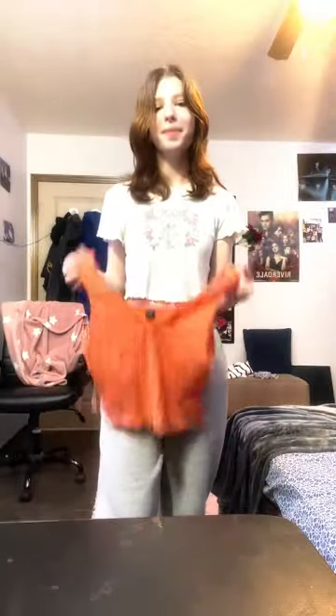Next we have this rose heart top from Hardines — so cute, gonna keep it. Next we have this top from Shein — I never wear it but we're still keeping it. Next we have this orange top from Shein — I'm gonna discard it. Next we have this top I got from Urban Planet — it's cute, I have to like fold it in, but we're keeping this.